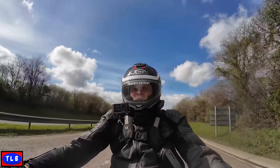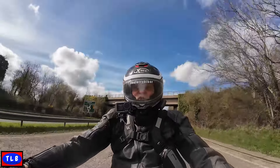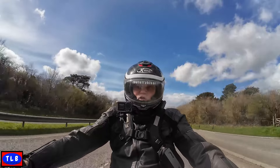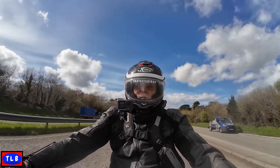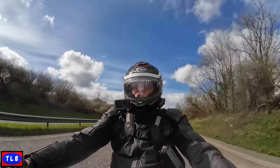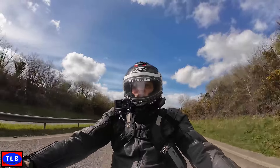So what do you think? If you're looking for a brand new bike - 1100cc, very low seat height, cruiser style, Honda reliability - look no further. £8,999 on the road. Sign here.